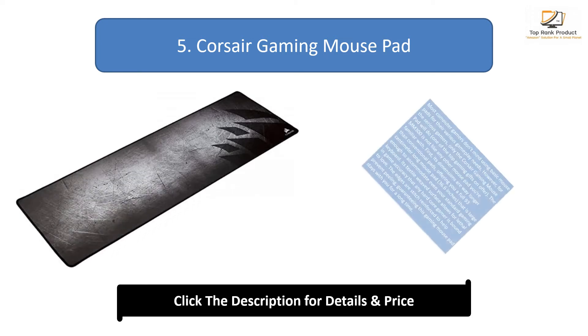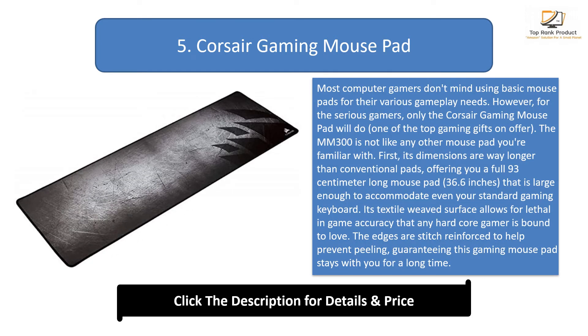Number 5: Corsair Gaming Mouse Pad. Most computer gamers don't mind using basic mousepads, but for the serious gamer, only the Corsair Gaming Mouse Pad will do — one of the top gaming gifts on offer. The MM300 is not like any other mousepad you're familiar with. Its dimensions are way longer than conventional pads, offering a full 93-centimeter-long mouse pad — 36.6 inches — large enough to accommodate even your standard gaming keyboard. Its textile-weaved surface allows for lethal in-game accuracy that any hardcore gamer is bound to love, and the edges are stitch-reinforced to help prevent peeling, guaranteeing this gaming mousepad stays with you for a long time.